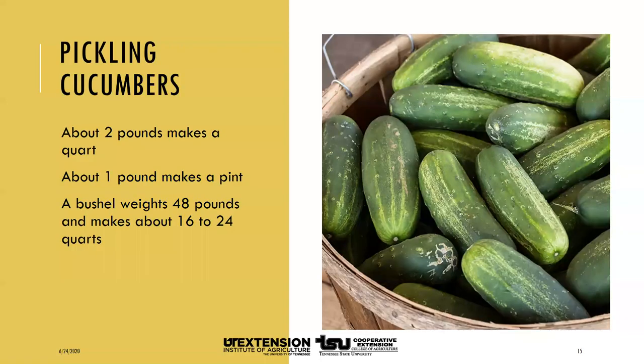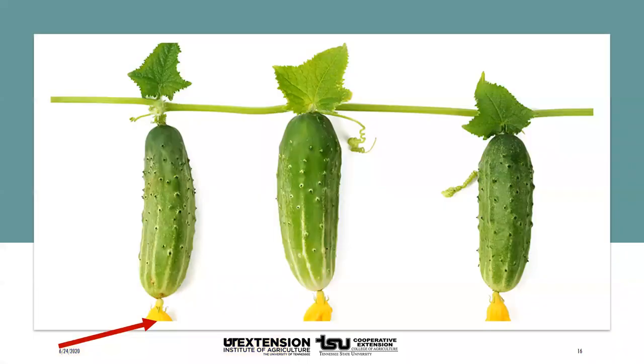An average of 14 pounds is needed per canner load of seven quarts — about two pounds per quart. An average of nine pounds is needed per canner load of nine pints — about one pound per pint. A bushel weighs 48 pounds and yields between 16 and 24 quarts. Wash cucumbers thoroughly to remove soil and microorganisms. Slice off one-sixteenth of an inch from the blossom end and discard it — there is an enzyme in the blossom end that softens cucumbers, so removing this small slice will keep your pickles firmer. Leave a quarter inch of stem attached.